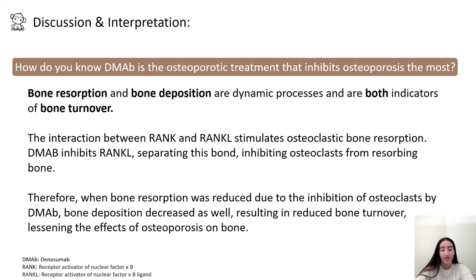How do I know that denosumab is the osteoporotic treatment that inhibits osteoporosis the most? Bone resorption and bone deposition are dynamic processes and are both indicators of bone turnover. The interaction between RANK-L and RANK stimulates osteoclastic bone resorption. Denosumab inhibits RANK-L, separating this bond and inhibiting osteoclasts from resorbing bone. Therefore, when bone resorption was reduced due to the inhibition of osteoclasts by denosumab, bone deposition decreased as well, resulting in a reduced imbalance of bone turnover and lessening the effects of osteoporosis on bone.